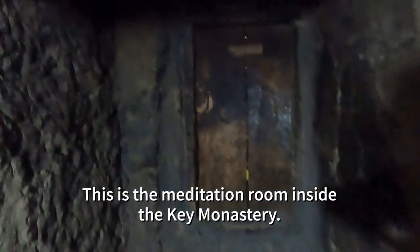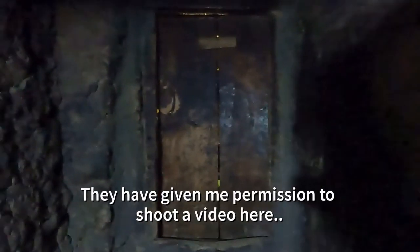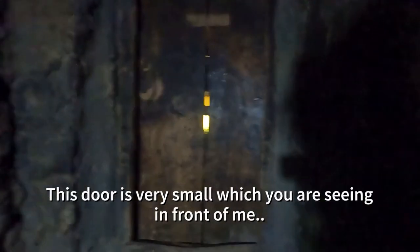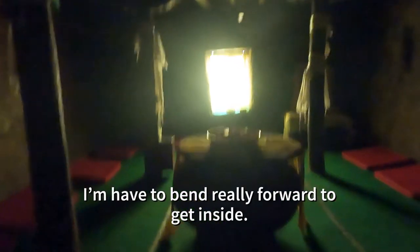This is the meditation room inside the Key Monastery — they've given me permission to shoot a video here. This door in front of me is very small, so let's open it and see. I can see some bright lights inside. It feels so magical, and I'm gonna have to bend really forward to get inside.